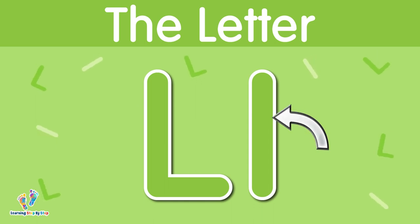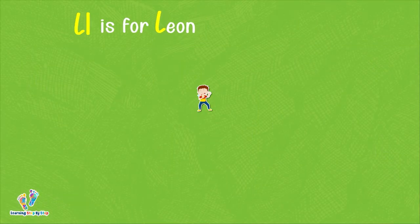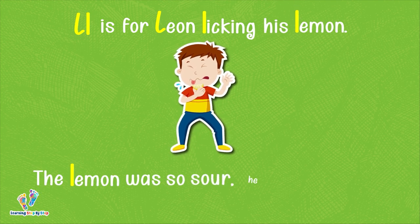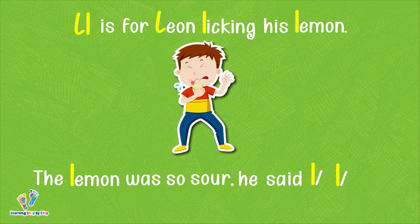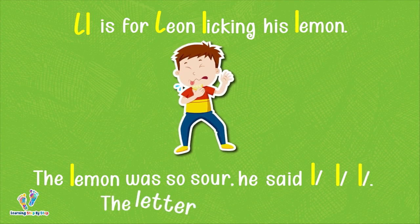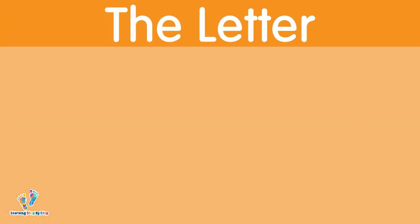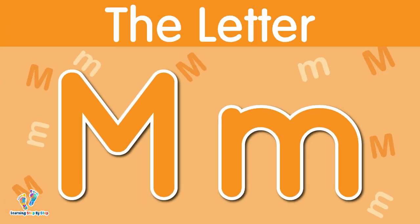The letter L. This is uppercase L. This is lowercase L. The letter L says 'l.' L is for Leon licking his lemon. The lemon was so sour he said 'l, l, l.' The letter L says 'l.'